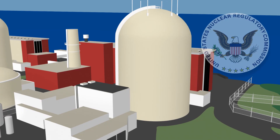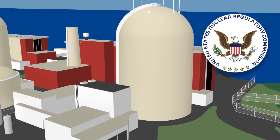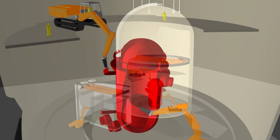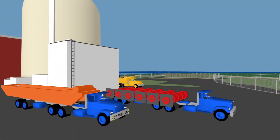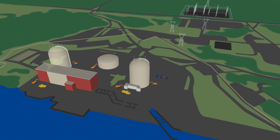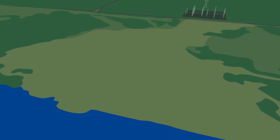After the NRC has confirmed that the necessary financial resources are available to complete decommissioning safely, the major components will be dismantled and disposed of. The site will be decontaminated to standards established by the NRC. When the Indian Point site has been restored, it will then be ready for future uses.